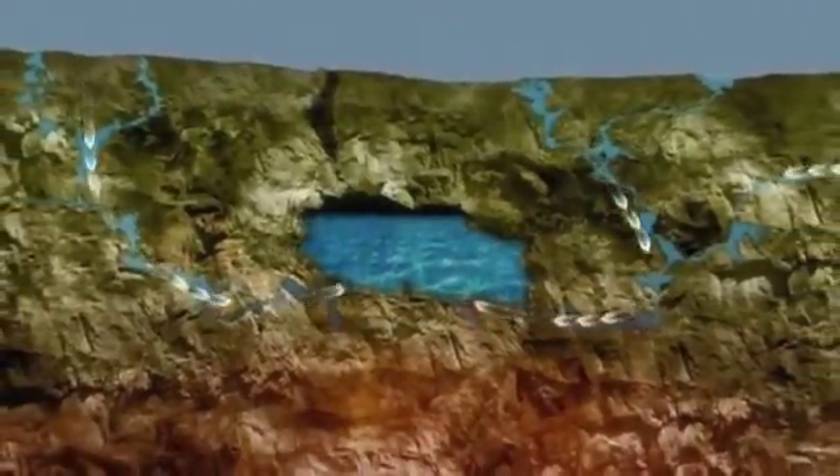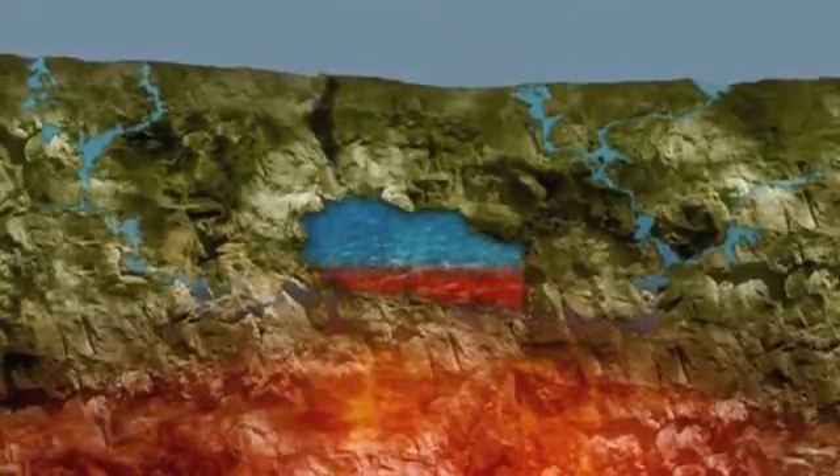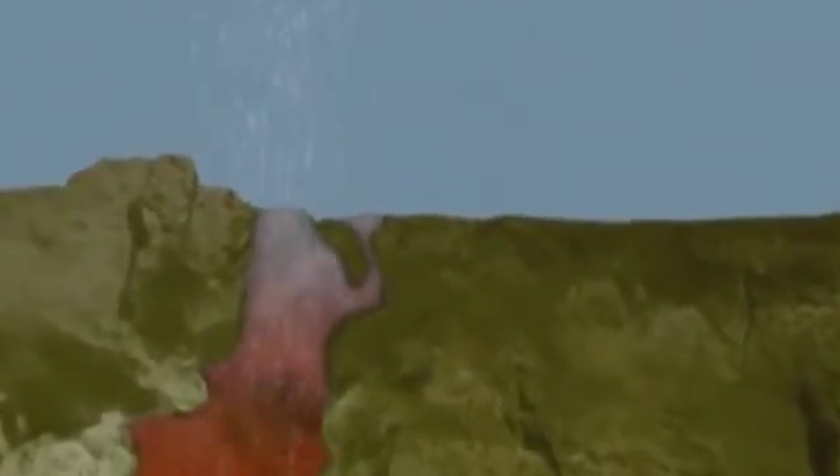Rainwater saturating the ground around the geyser slowly fills its underground reservoir. Hot rocks below ground heat the water under pressure for around 90 minutes. Suddenly, some water spurts through a tiny 5-inch-wide crack in the rocks. This causes a drop in the pressure within the water chamber. In an instant, thousands of gallons of water are turned to steam and blasted up into the air.